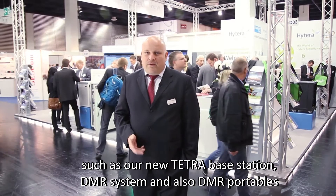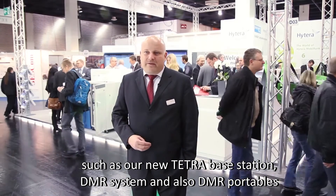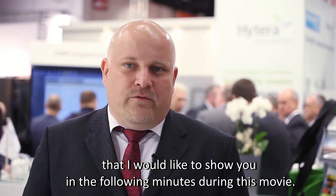Hello, my name is Marcus Altmanns and I would like to welcome you to this year's PMR Expo 2013. We have some new highlights on our Hytera booth such as our new Tetra Base Station, DMR system and also DMR radios that I would like to show you in the following minutes during this movie.